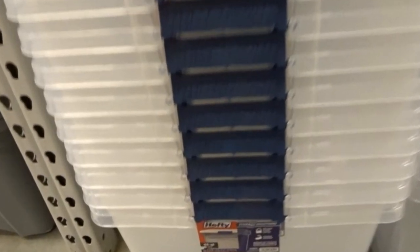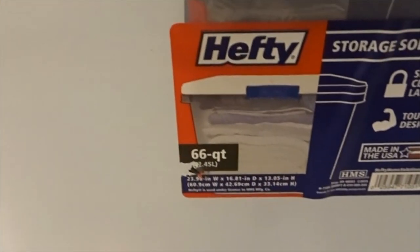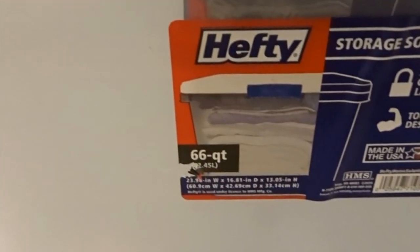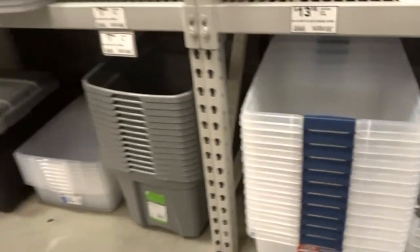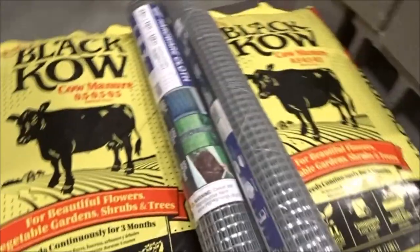The bin selection here is kind of lacking, not going to lie, and the prices at the hardware store are kind of high compared to Walmart or Target. I wouldn't necessarily recommend buying your bins here, but you can always check and see if there's a specific size that's perfect for you.